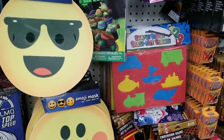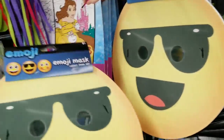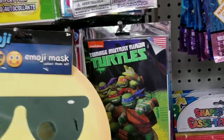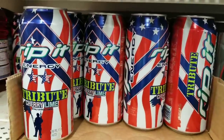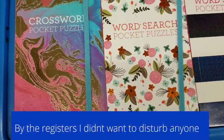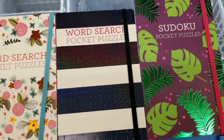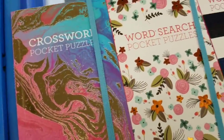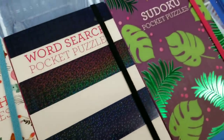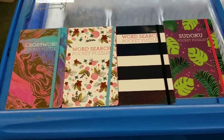They have emoji masks - you know how the big ones come out at Halloween? Dollar General has them where you can put them on, but these are the little tiny kid ones. These are definitely new and that's fun! Also new to my store: Rip It Energy drink in cherry lime flavor.